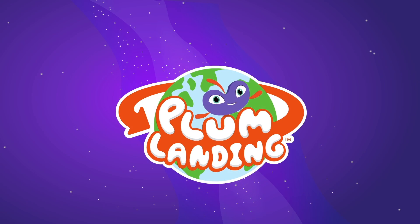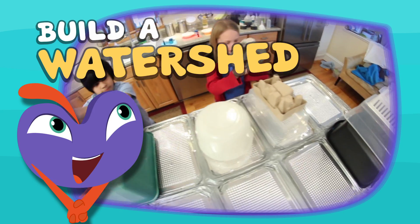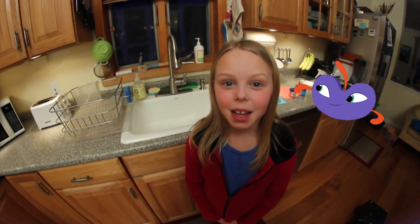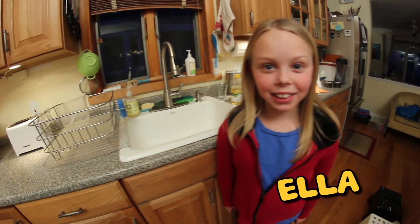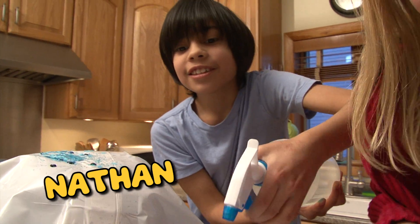Welcome to Blob Landing! Build a Watershed. We're on a mission to plot — we're going to find out where water goes when it rains. I'm Ella, and today we're at my house with Jordan, Nathan, and my mom, Christy.